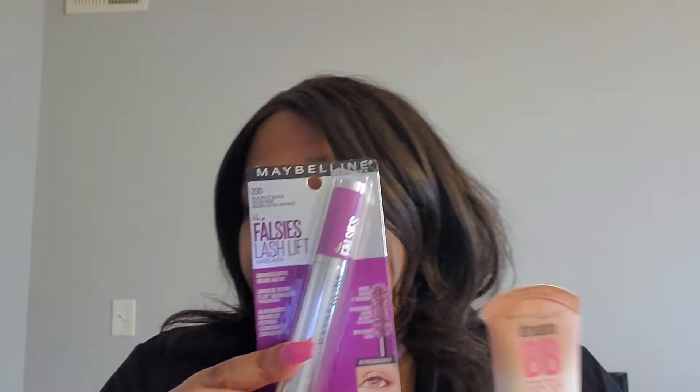I only got two makeup items: the Maybelline Dream BB Cream and the Falsies Lash Lift mascara. I wanted my eyelashes to be long and full — not just volume, but long and full — so that's what I got.